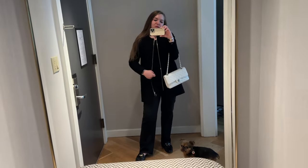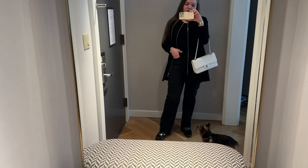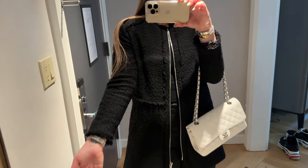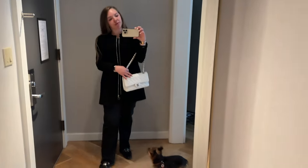This is my outfit of the day. Pretty simple. Pair of Zara jeans. I've got my Hermes Oz loafers on. This is an old coat from Zara. Black t-shirt. Chanel classic flap.